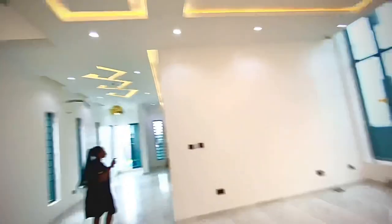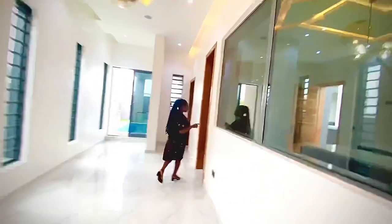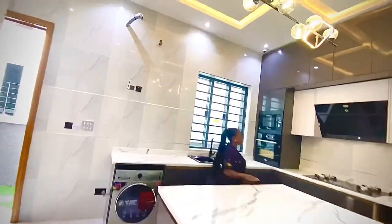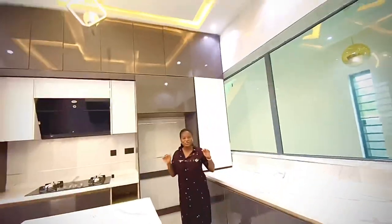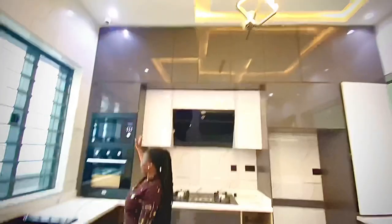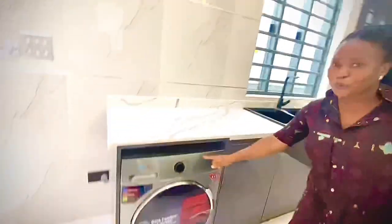It's really so big — I don't know if the video is doing justice to what we have here. We're going right into the kitchen — this is the master chef kitchen. Do you like what you're seeing already? That's your washing machine, microwave oven, gas cooker, and the pantry is over there.